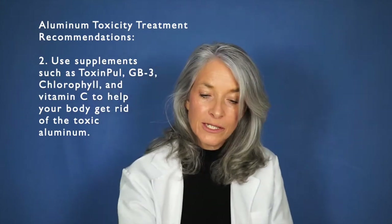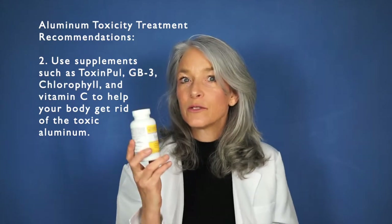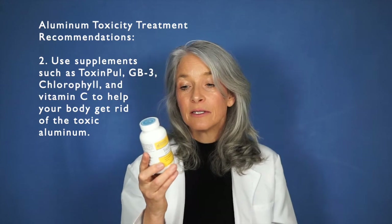One supplement that's great is Research Nutritionals Toxin Pull, and this one is particularly important because of the silica in it. There is lots of research showing that silica helps remove aluminum from the body very effectively, and it is also supportive for the kidneys, which can often be damaged with aluminum toxicity.